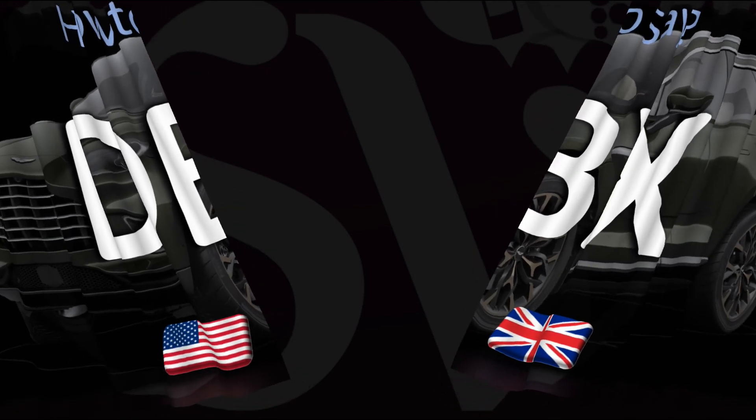Here are more videos on how to pronounce more interesting car names, brand names, and car model names whose pronunciations aren't always obvious — many get them wrong. I'll see you there to learn more. Thanks for watching.